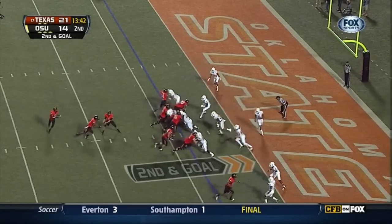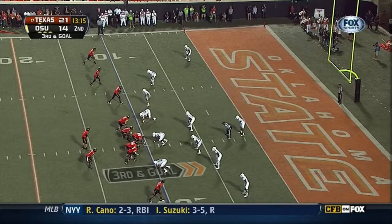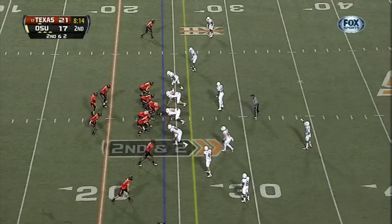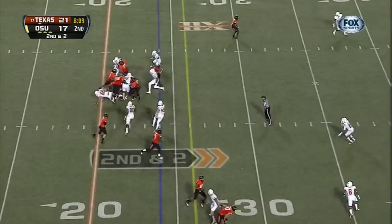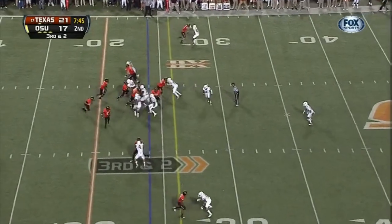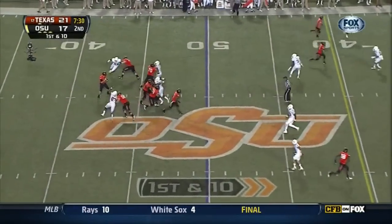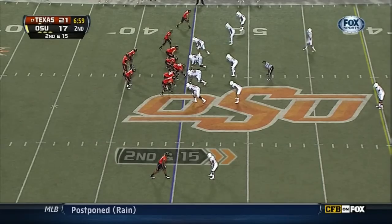Randall in the backfield — they give it to him. Second down, Staley and Randall in the backfield — they give it to Randall. They can stop the Cowboys here. Randall — watch it! Randall, number 70 dot — 70 Jonathan Rush and 71 Parker Graham. Second and 15.